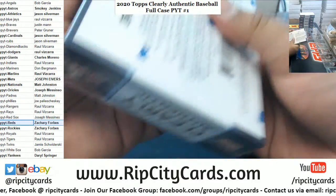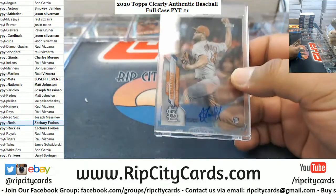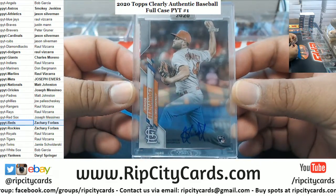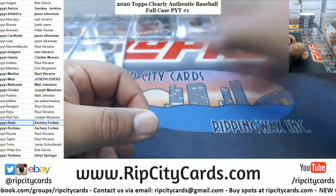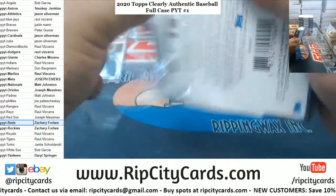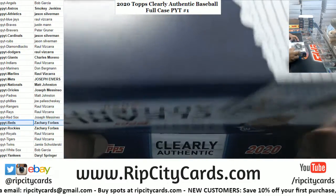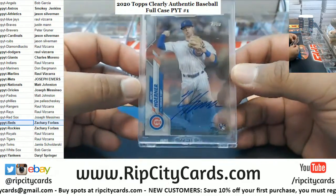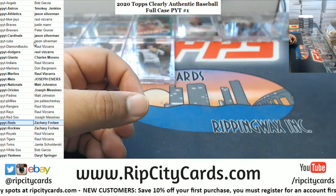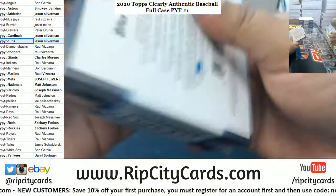Got six boxes left. We got Junior Fernandez rookie for the Cardinals. Need a big hit, need a big hit.